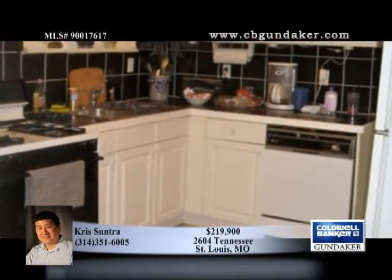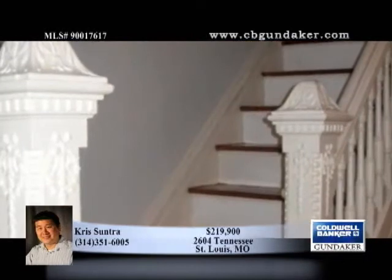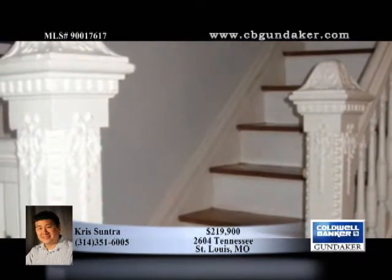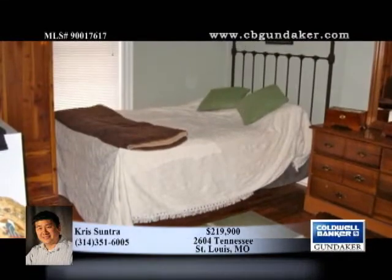A partially shaded deck overlooks a brick patio, garden, and pond in the spacious backyard with carport. Highlights include original stained glass along with original millwork on the staircase.